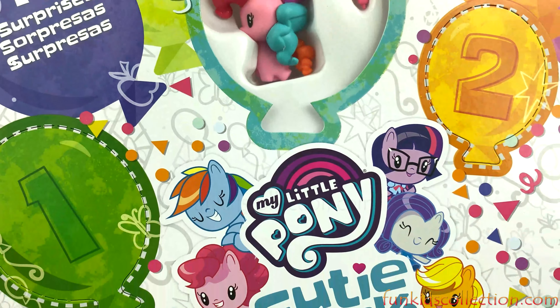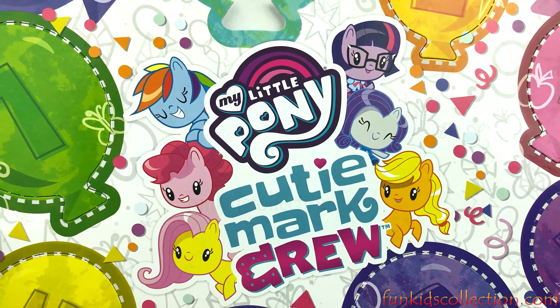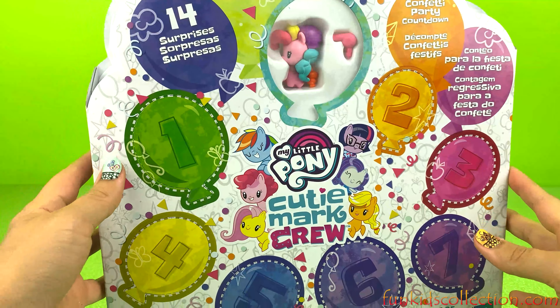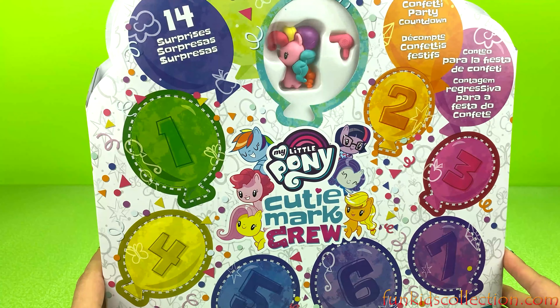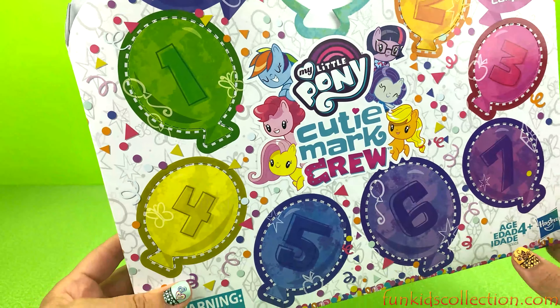My Little Pony! 14 surprises! Let's count them!